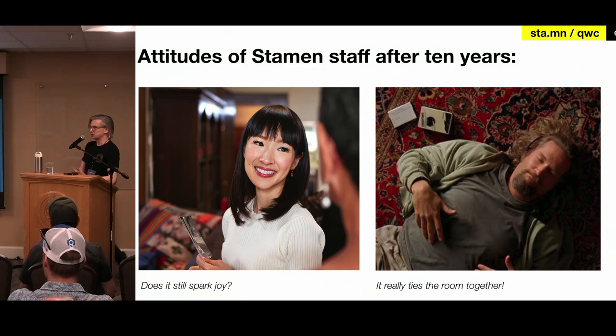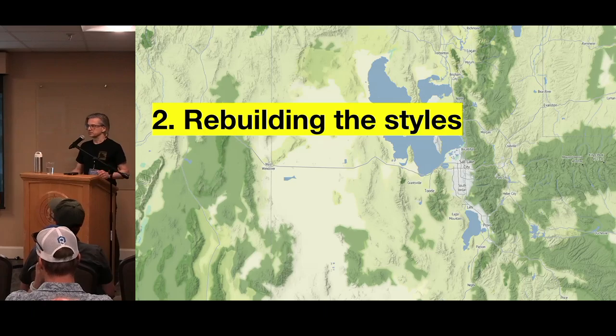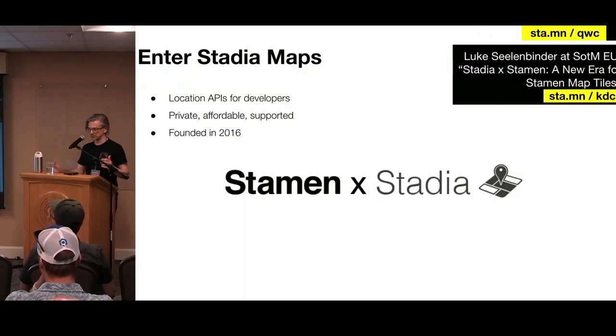At some point we're like: does this still spark joy? Do we just turn this off? It's getting to be kind of gross, kind of embarrassing. Do we really need to keep providing this for people? We had a great run. But it really ties the room together — we just didn't want to let go of it. We love this thing, even though it was a headache all the time. The real right thing to do would be to rebuild it, update it, keep it modern, figure out a way to somehow fund it. So we decided: okay, we've got to do it. We've got to update these. Now we'll talk about how we undertook getting these old raster styles into the vector world, into the modern era.